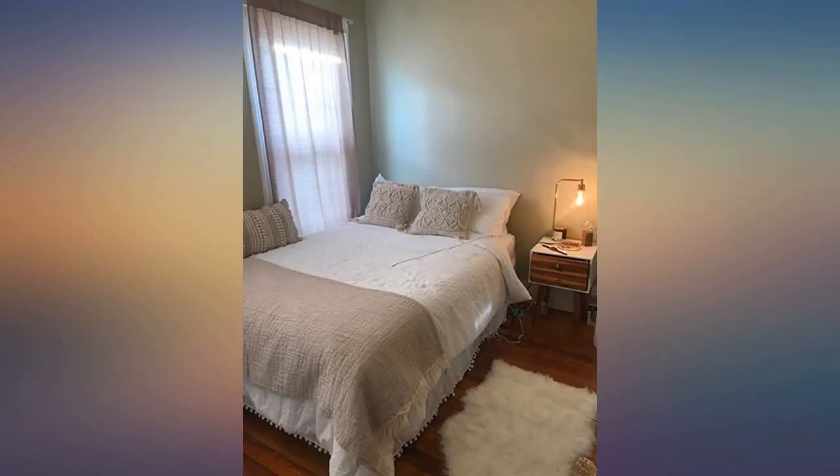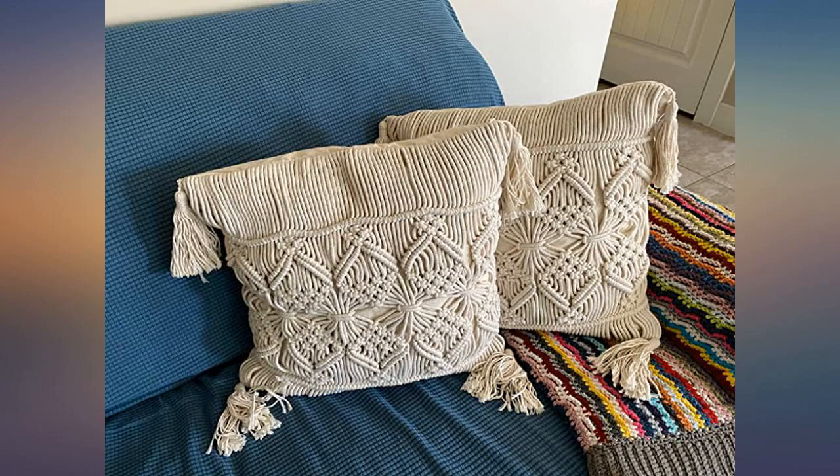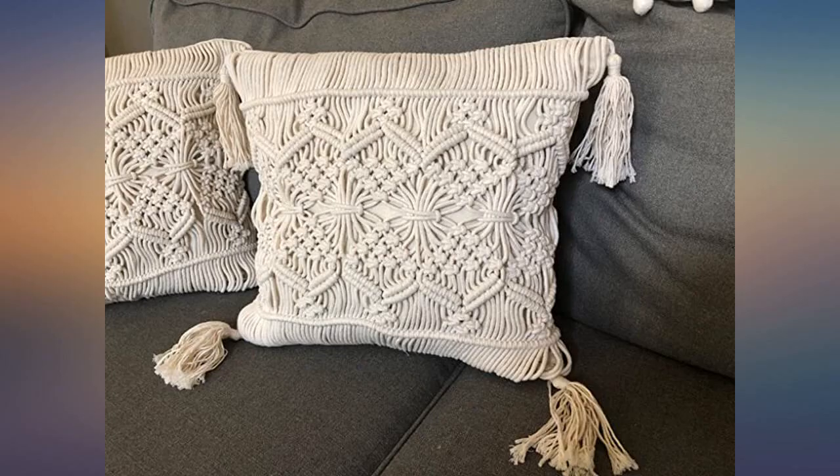These are not necessarily for sleeping on, as one would have lines all over their face after — no, from experience otherwise. The macrame is very sturdy and made with good materials.